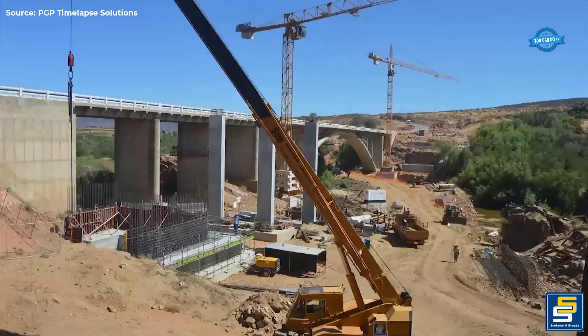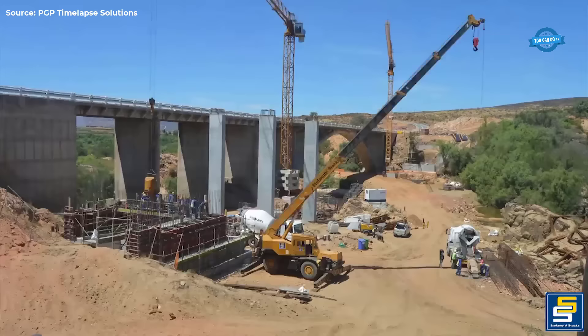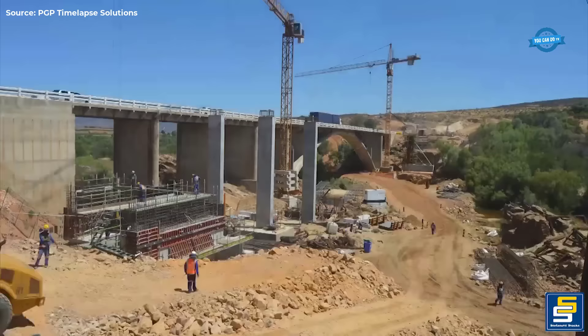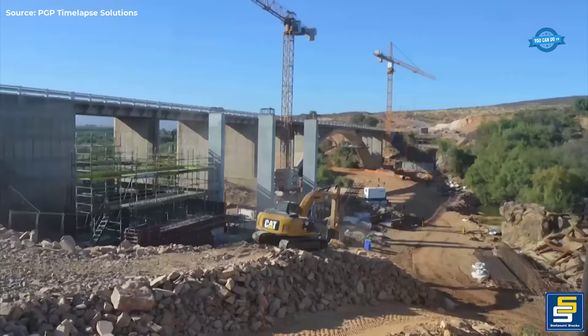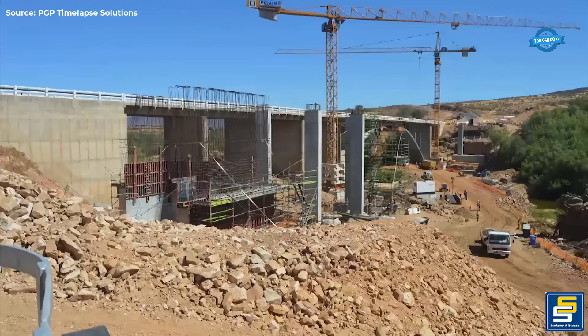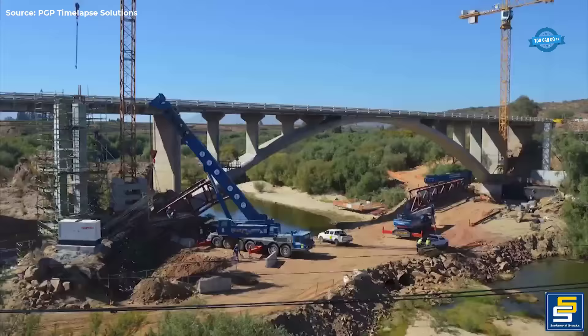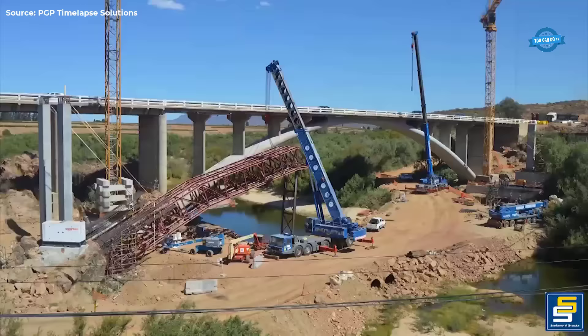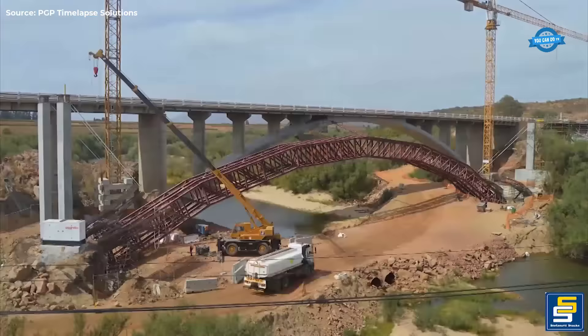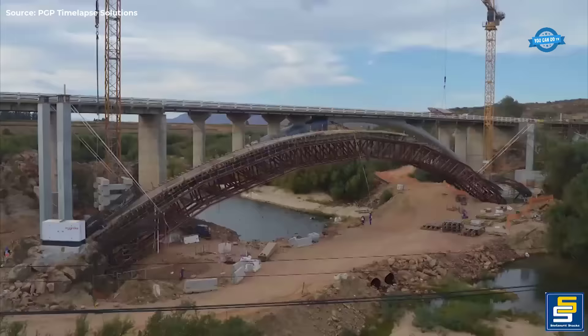Oricon, a renowned South African engineering firm, designed the new bridge, incorporating a blend of traditional arch forms with contemporary materials and analysis techniques. With an overall width of 12.25 meters, the bridge accommodates two lanes, each 3.7 meters wide, along with 1.0-meter-wide shoulders and a 1.5-meter-wide sidewalk.